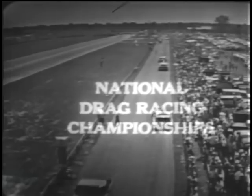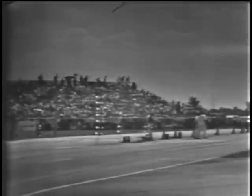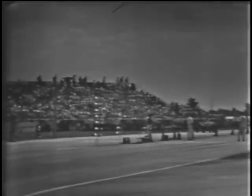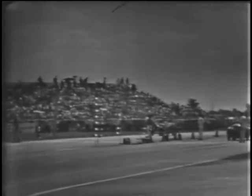From Indianapolis, Indiana, it's the National Drag Racing Championships. A crowd of more than 75,000 has packed its way into the Indianapolis Raceway Drag Strip, a strip that has become very famous and which today will be the scene of the National Championships. This strip is only a quarter of a mile long, and they'll be hitting speeds up to 180 miles an hour.